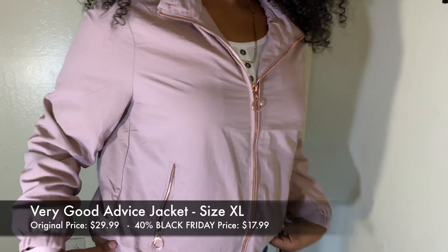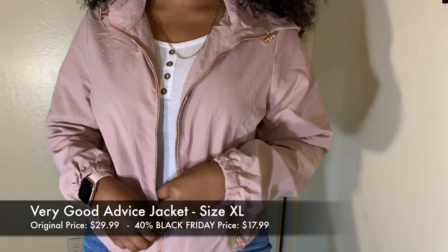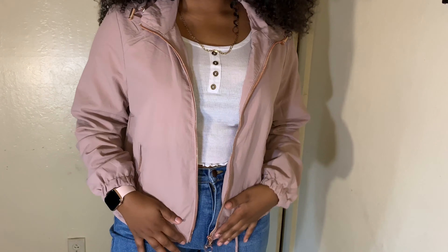The next thing I got was this jacket called the Very Good Advice Jacket in a pinkish color. It was originally about $30 and I got it for $17.99. I got it in a size extra large because jackets like this have no stretch, so I sized up from the large Fashion Nova recommended. The main reason I bought it is because it matches my Nike Air Max 97s perfectly. I love the detailing — you can adjust it tighter — and the pocket details are cute. It's a great jacket to just throw on and make an outfit look good.